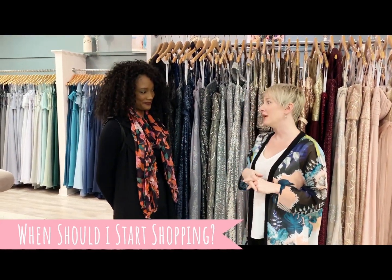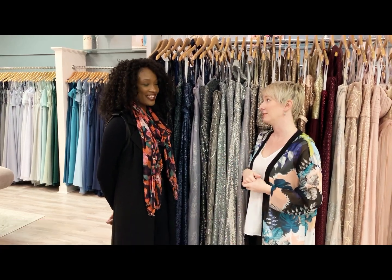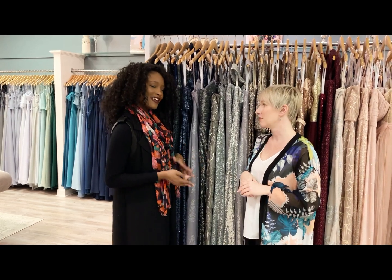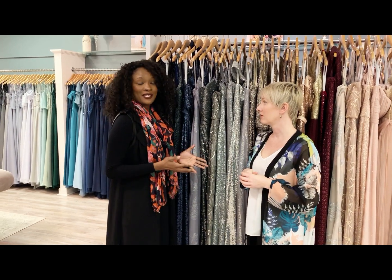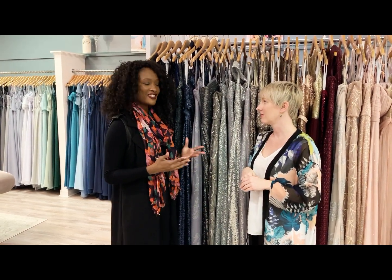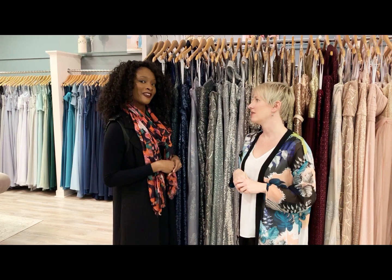One of the biggest questions we get is, when should I start shopping for my bridesmaids? Bridesmaid dresses typically take three to four months to come in, so I would say you should start looking for dresses about six to eight months out. It helps if you know what style and colors you want, which designer you're looking for. And the season of your wedding may also affect what type of color or trend you want to go with.